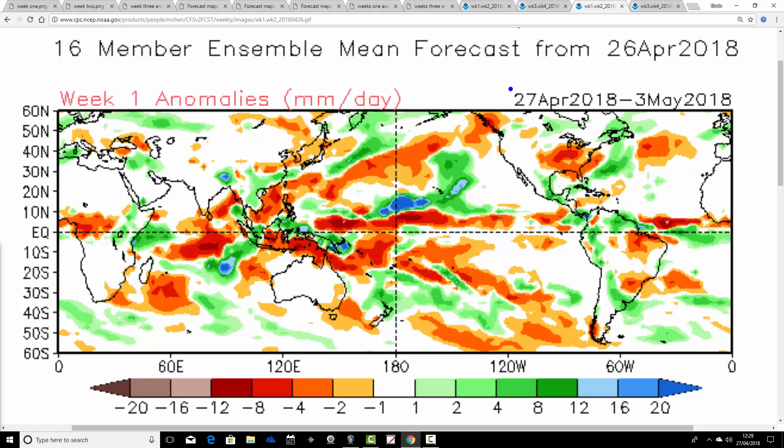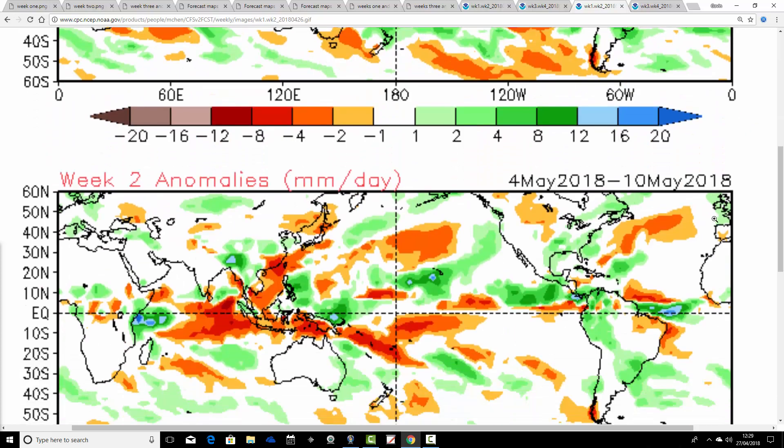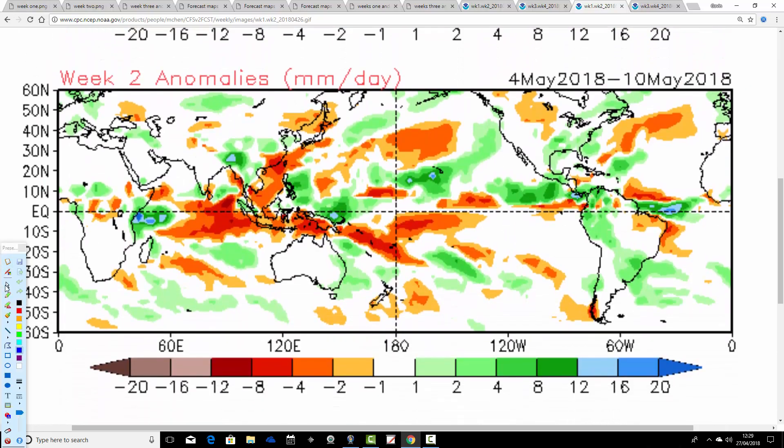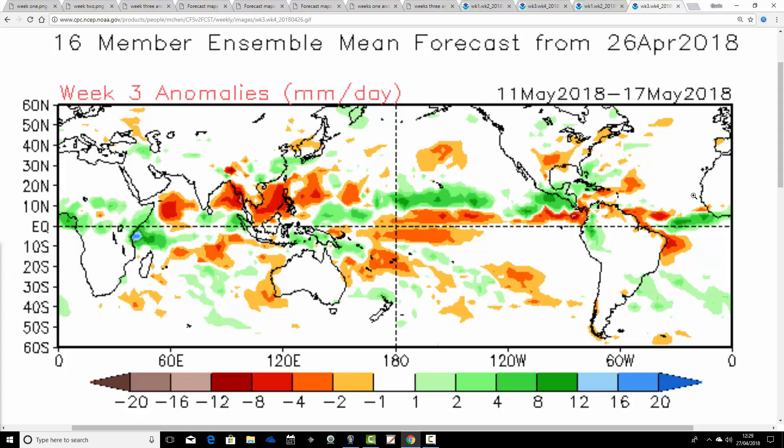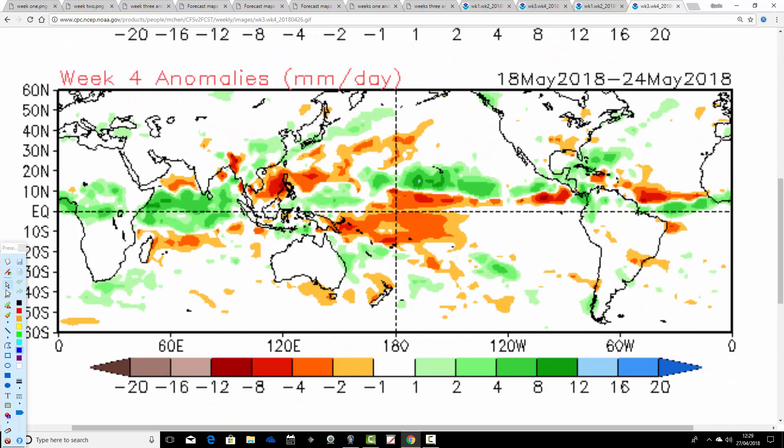Finally, the precipitation. Week one CFS precipitation anomaly, 27th April through to the 3rd of May, comes out wetter than average for England and Wales, closer to average for Scotland and Northern Ireland. Week two, the 4th to the 10th of May, comes out with generally above average precipitation again. So certainly an unsettled and cool start to May if this model is correct. Week three goes back to average as the signal begins to weaken. And then week four shows quite weak signals — average to maybe slightly drier than average precipitation from the 18th through to the 24th of May.